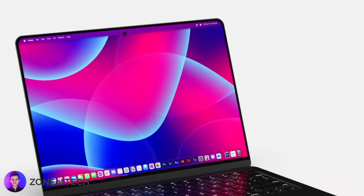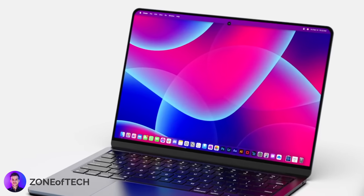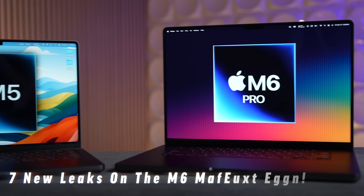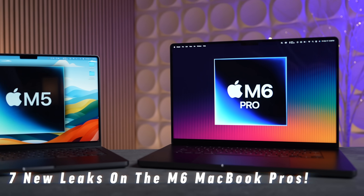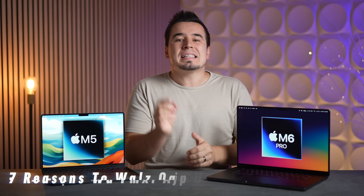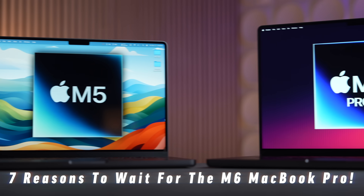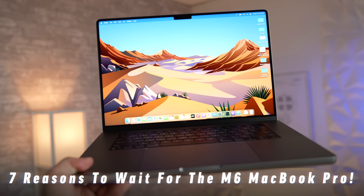We just got some brand new leaks about the long-awaited MacBook Pro redesign, and it could actually come a lot sooner than we previously expected. In this video I'm going to go through all the new leaked details, explain why they matter, and give you seven reasons why you might want to skip the M5 series and wait to upgrade, just like I've personally been doing for the past few years.